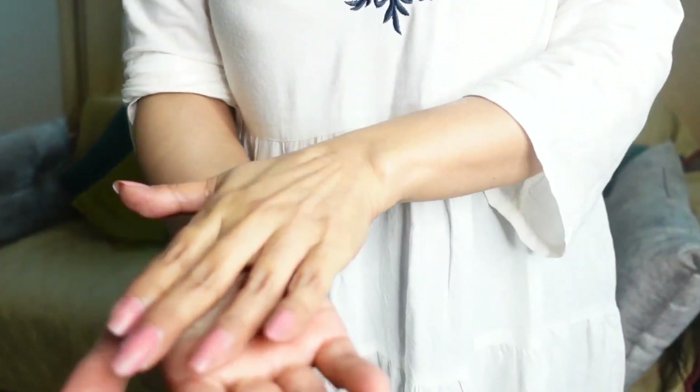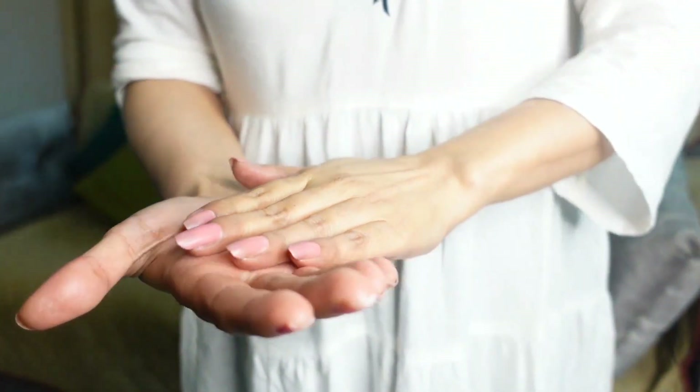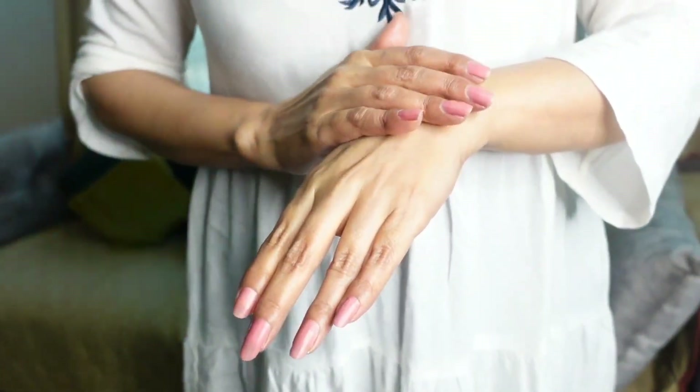The best thing is that it hasn't left any oily residue behind. During winters, dryness on our skin is a common issue — it doesn't matter what kind of skin type you have. So it works on dryness very effectively and keeps the skin soft and supple all the time.